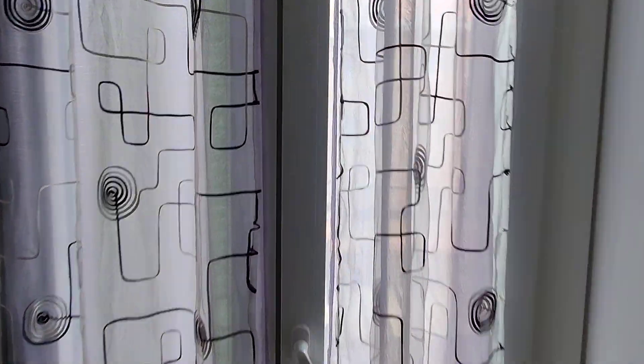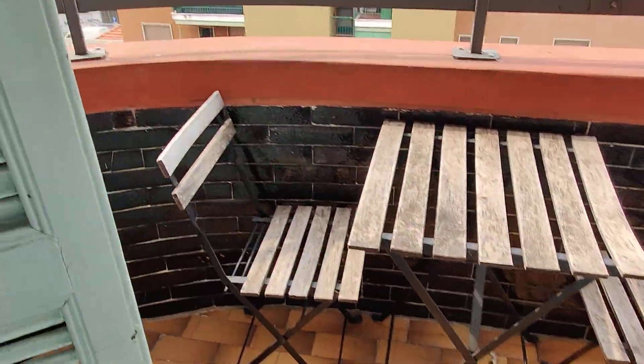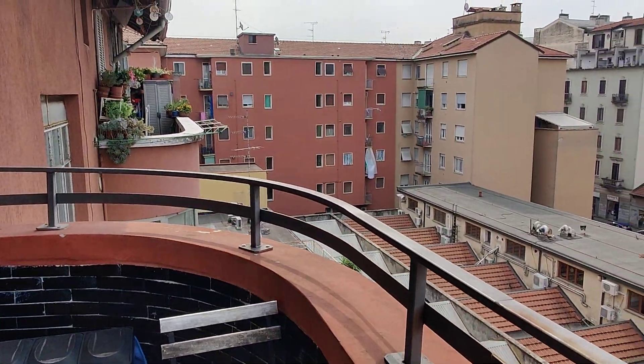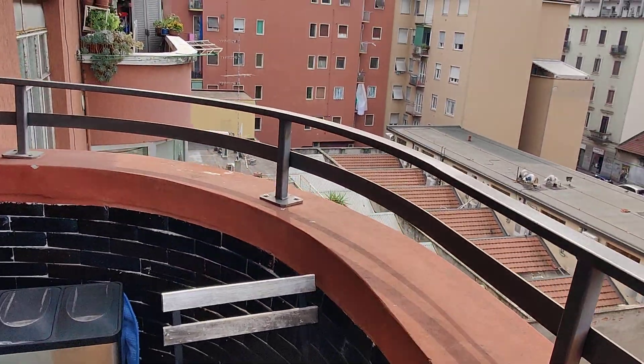You also have a pretty nice balcony right here — let me step out. So this is the balcony; there's a view of other buildings. It's a pretty nice space to relax, and you have a small table with a couple of chairs.